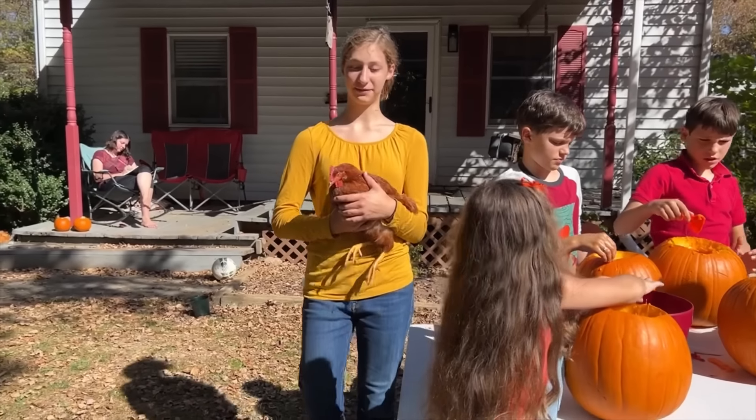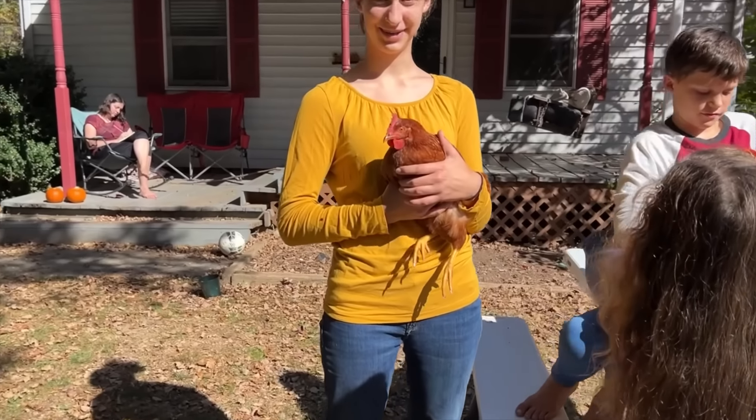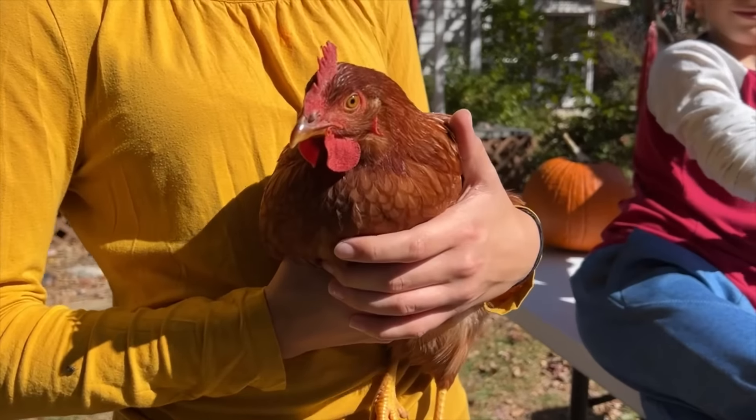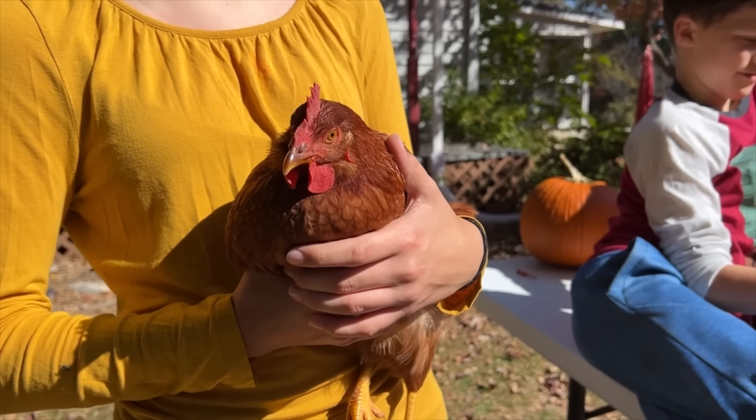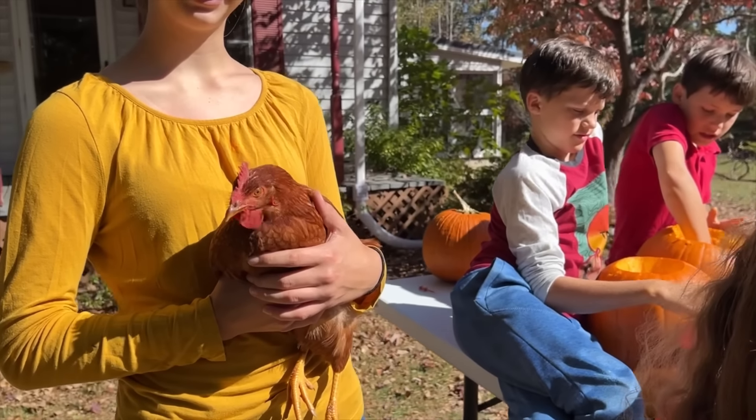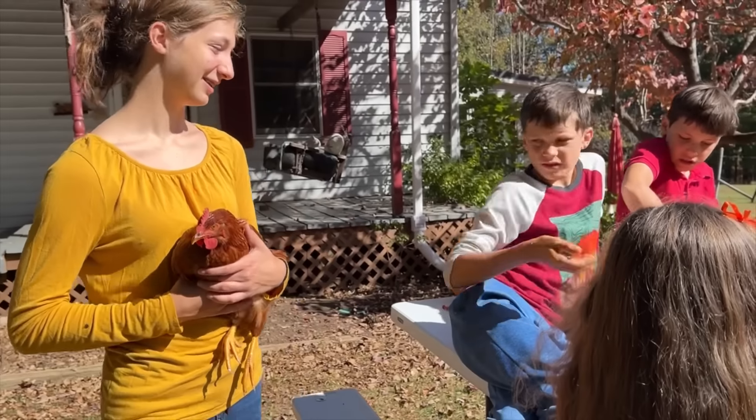This is the perfect day for me because my name is Autumn! Your name is Autumn? Hello, Autumn the chicken — that's what you're carving. You're having fun! I'm eating the seeds.